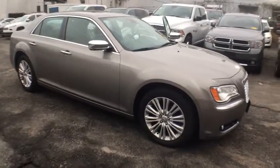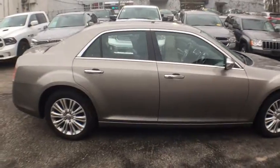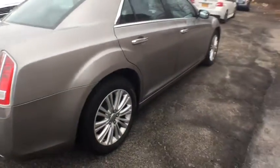The 2014 Chrysler 300. The Chrysler 300 combines sport and luxury in one unique and powerful package. If you're looking for elegance and performance, the 300 delivers.